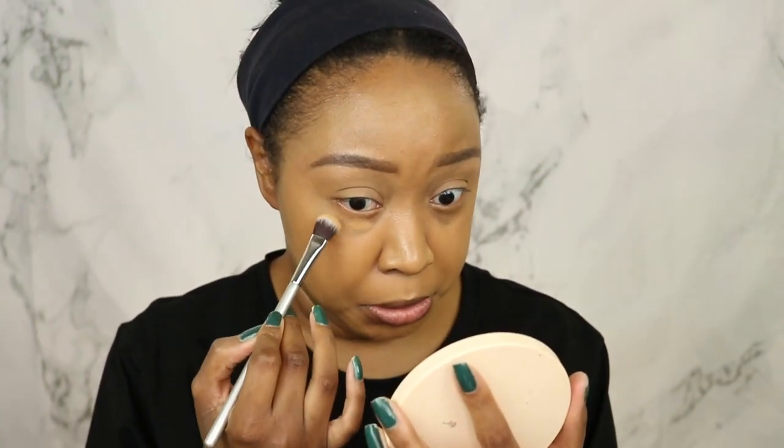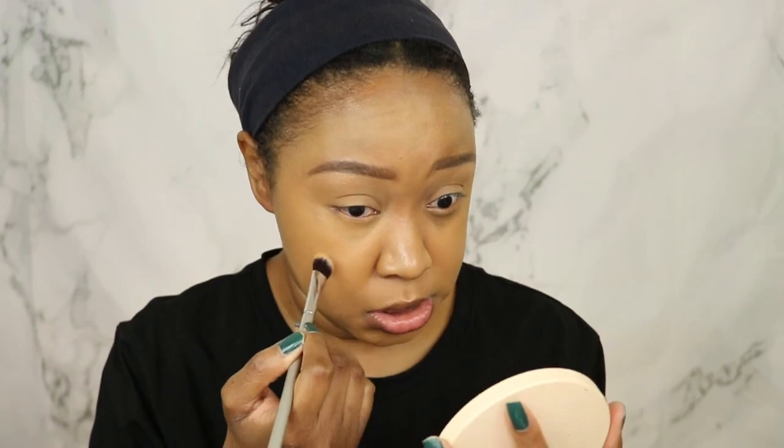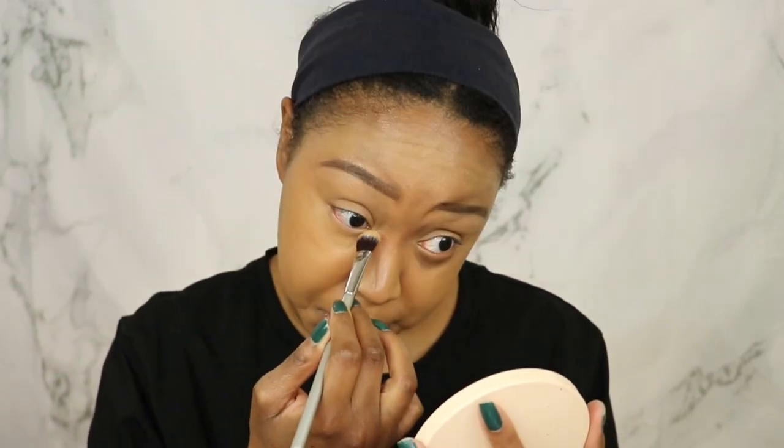I've already worn this twice and wore it with different products underneath just to see if that would change how I feel about it. Today I applied just a little on some of my problem areas to see how well it works as a spot concealer, but I have a pretty good opinion on it. I had to scrap earlier footage, but it kind of worked out because now I can wear it a few more times to get a good sense of how this works. I'm gonna finish applying it and then come back to let you guys see how it looks.